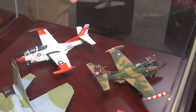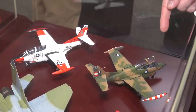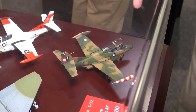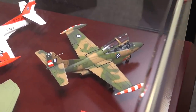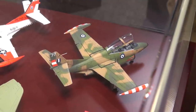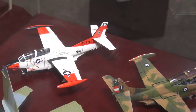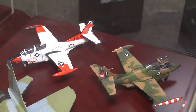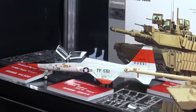In 1/72 scale from Wolfpack Design, there's a previous release — the T2C Buckeye test pilot school version — and a new release: the Hellenic Air Force Greek Air Force version of the T2C Buckeye. They used these not only for training but also for light attack. It's the same great tooling with new decals; no new parts for this version, but the decals make all the difference.